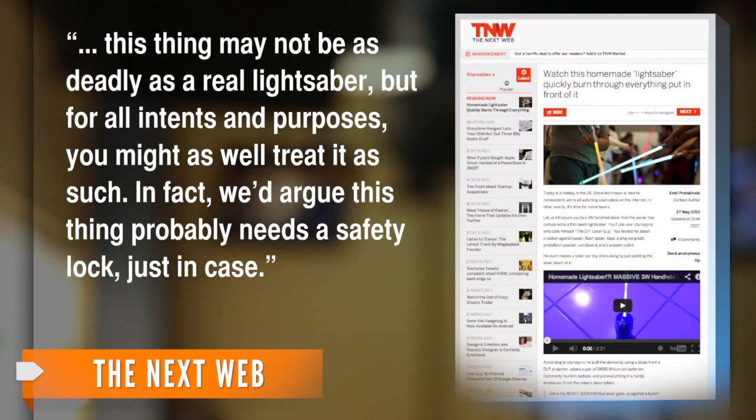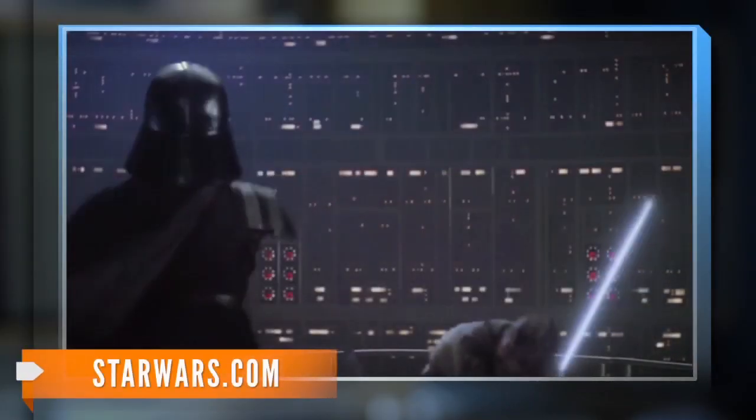The NextWeb points out, "...this thing may not be as deadly as a real lightsaber, but for all intents and purposes, you might as well treat it as such. In fact, we'd argue this thing probably needs a safety lock, just in case." So how do we know Anthony is a Jedi Knight and not a Sith Lord? Well, the answer is easier than you think — Sith Lords can't use blue. Duh.